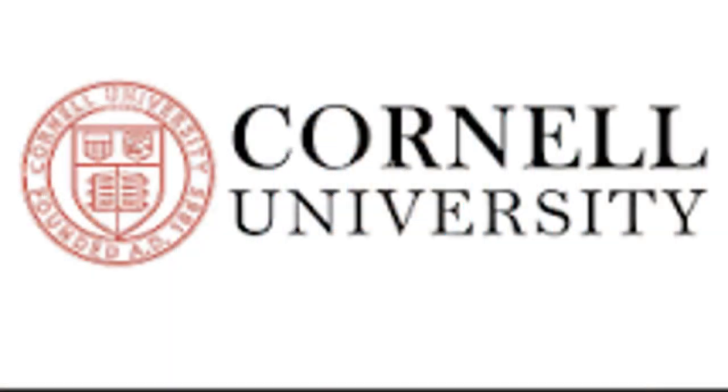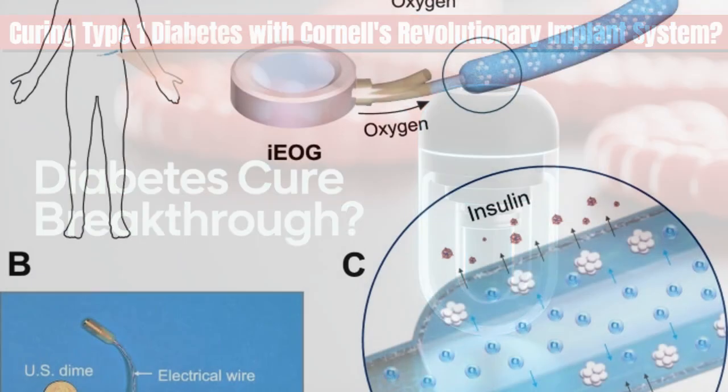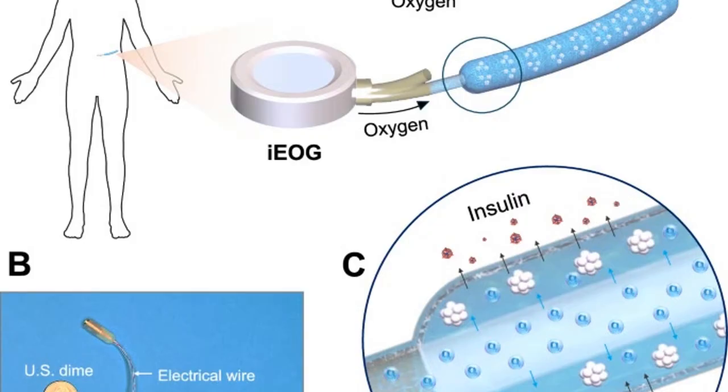Here's the latest breakthrough from Cornell University on a new implant system aimed at treating Type 1 Diabetes. The oxygenated implant system was published August 11, 2025 in Nature Communications. Researchers led by Minglin Ma have developed a bioelectronics-assisted macroencapsulation system. It uniquely combines immune protection with a miniature electrochemical oxygen generator, enabling dense insulin-producing islet cells to survive without immunosuppression.